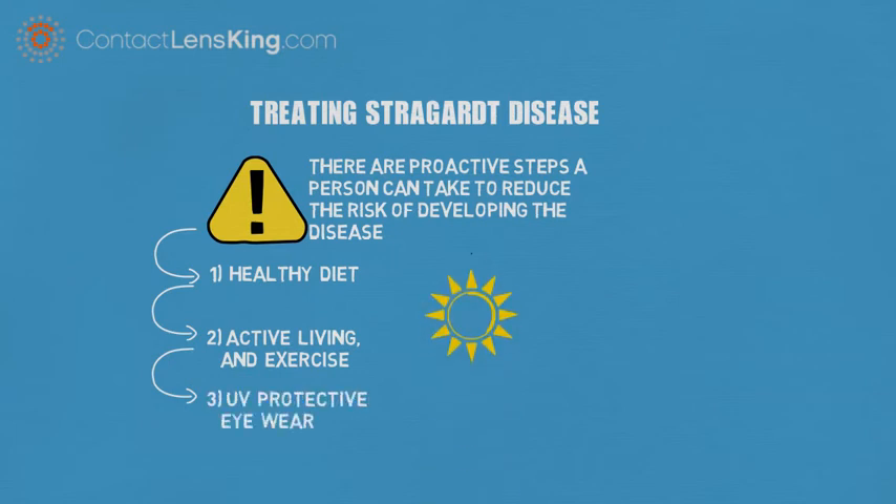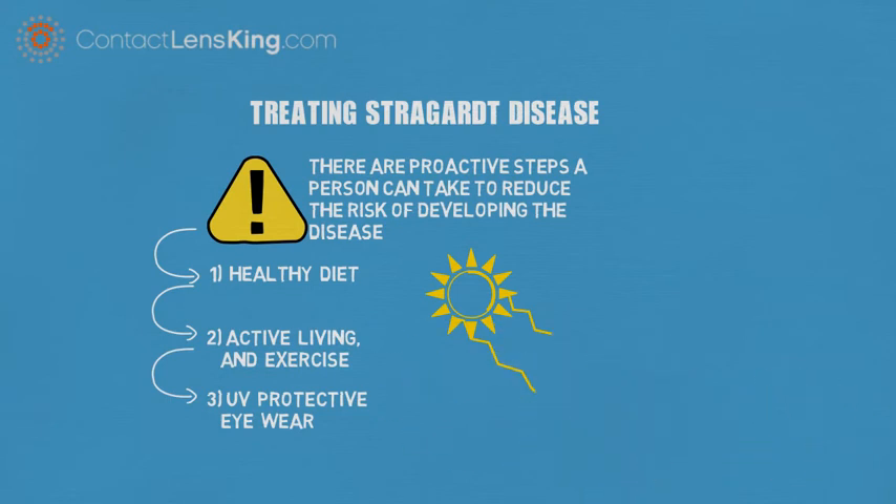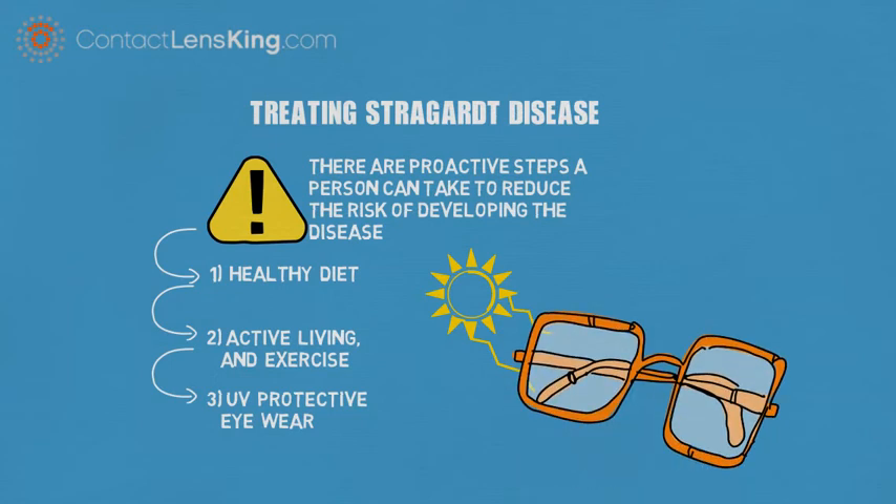Use UV Protective Eyewear. The sun's UV rays can cause damage to the eyes, retina, and macula, which can speed up the degeneration process. By wearing UV protective eyewear and hats, a person can avoid this damage caused by the sun.